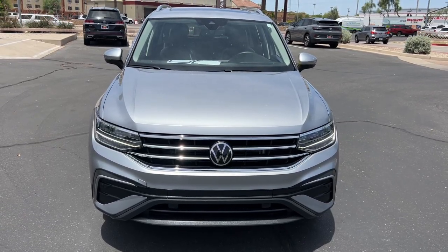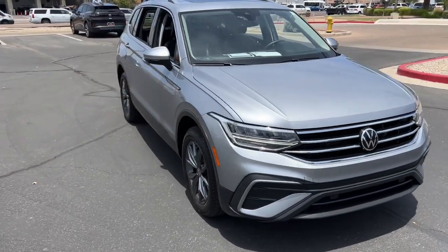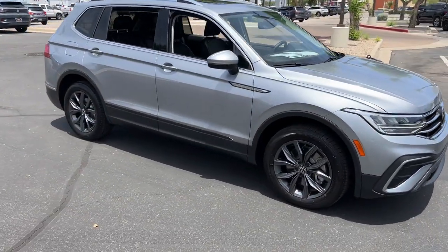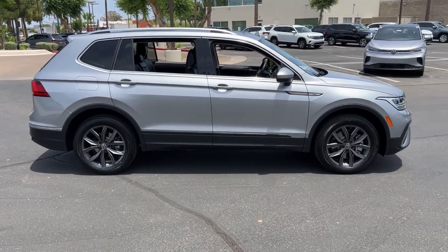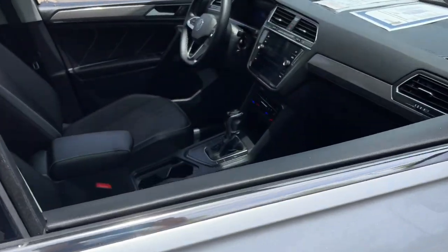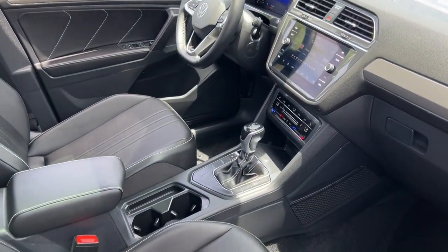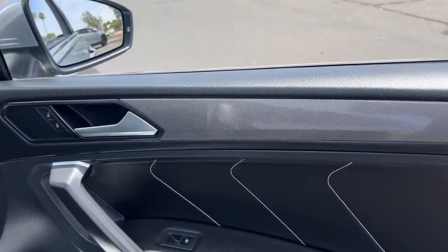Here is a wonderful 2022 Volkswagen Tiguan. This vehicle is an outstanding buy with fewer than 10,000 miles on the odometer. Here's a family-minded Tiguan that delivers safety and practicality wrapped in understated style. From its driver-assist safety features to its impressive fuel efficiency and available third-row seating, this convenient crossover has your back.